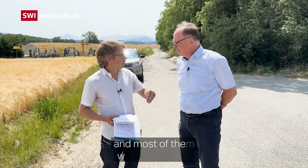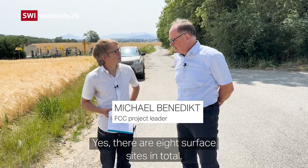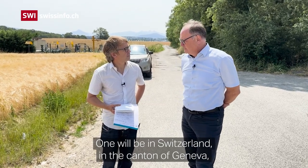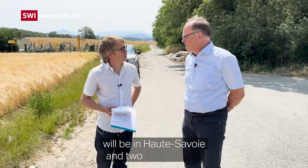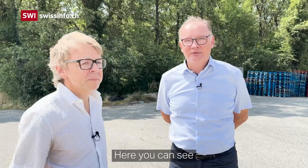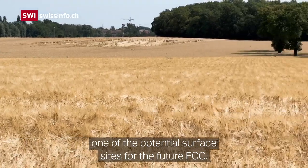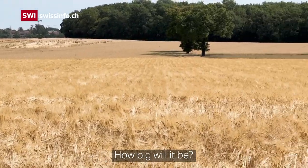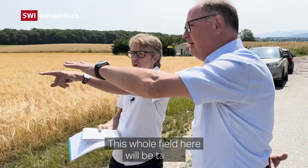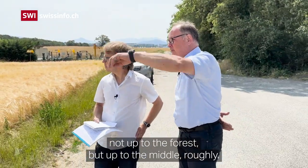This will be one of eight sites and most of them will be in France. There are eight surface sites in total — one will be in Switzerland, in the canton of Geneva, seven will be in France, out of which five will be in Haute-Savoie and two will be in Ain. And what you can see here is actually one of the potential surface sites for the future FCC. It will be typically four to five hectares per surface site — this whole field here will be taken, not up to the forest but up to the middle roughly.